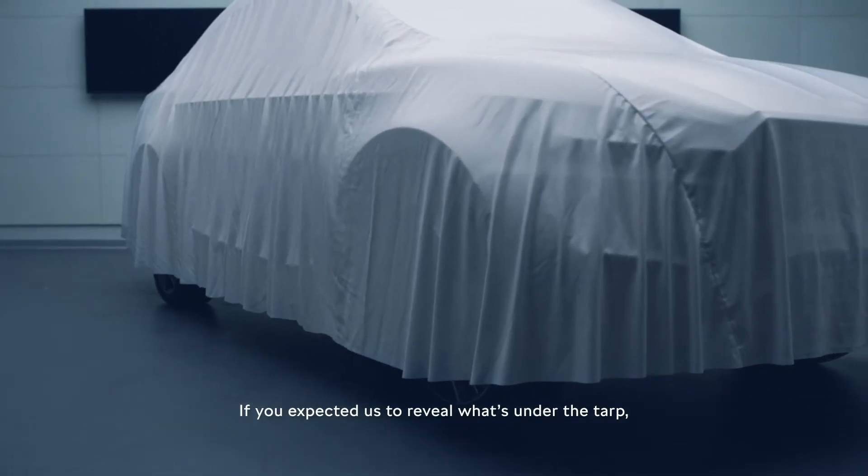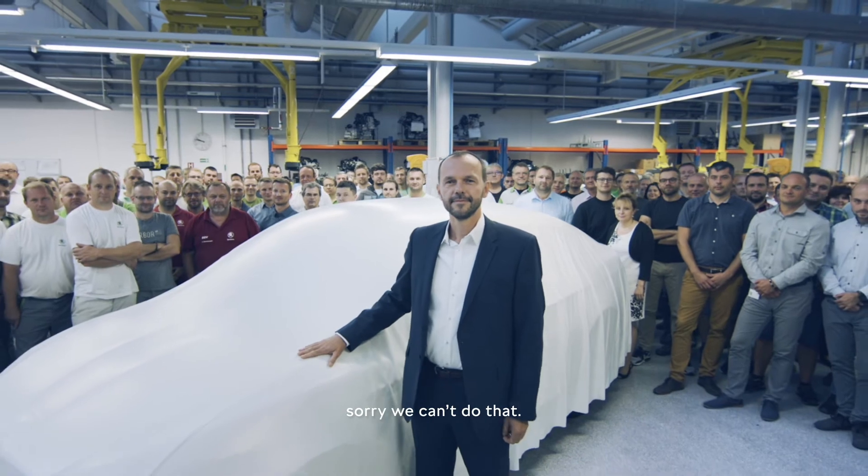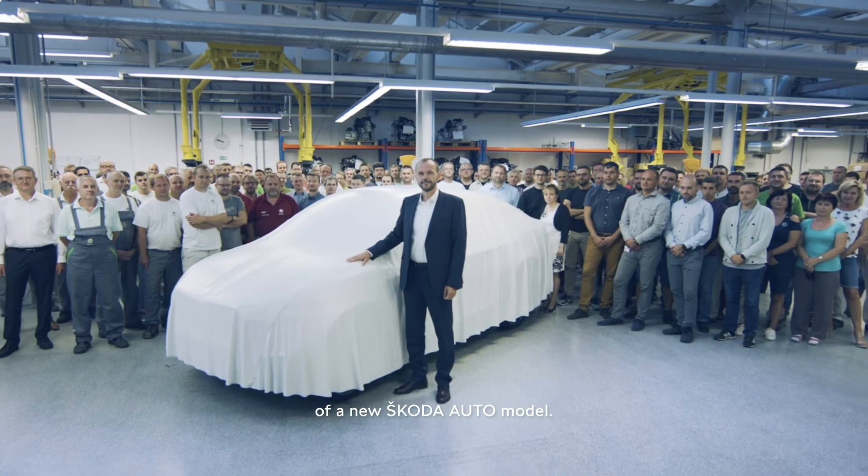If you expected us to reveal what's under the tarp, sorry, we can't do that. But now you know what goes into the production of a new Škoda Auto model.